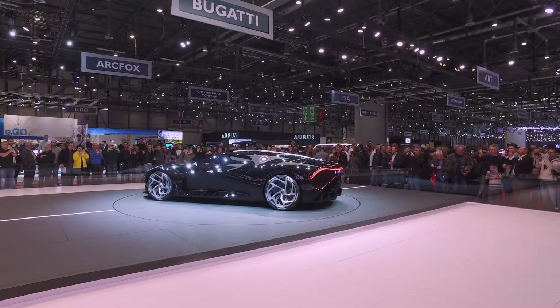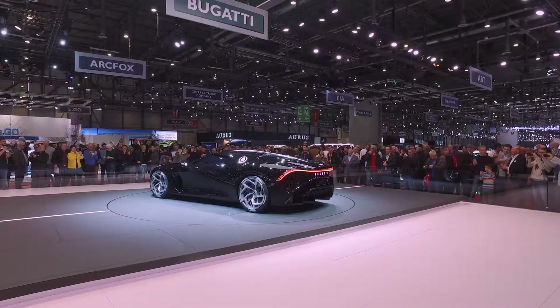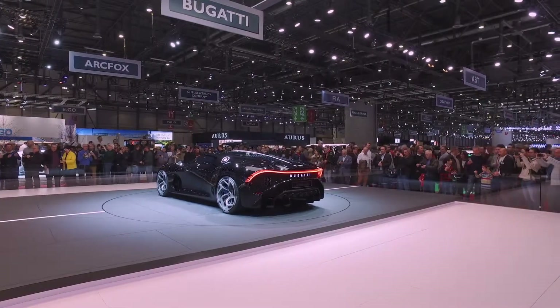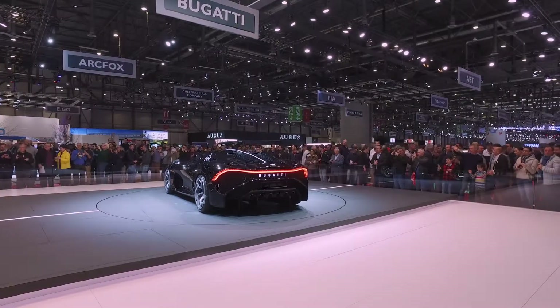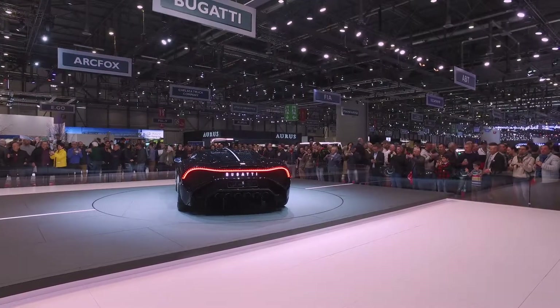And then coming around to the rear — wow. Signature Bugatti tail light, but now almost another glass going across the rear, up and over, and why not, let's go for six exhaust pipes to come out the back.